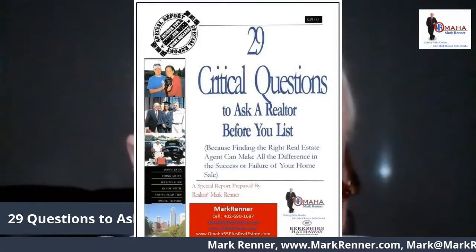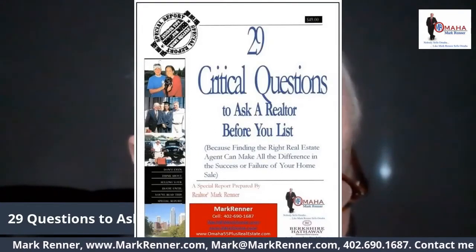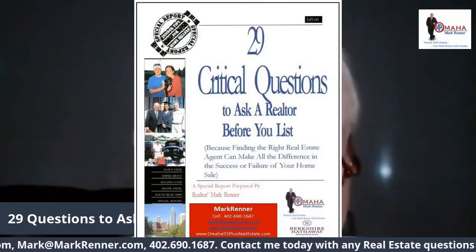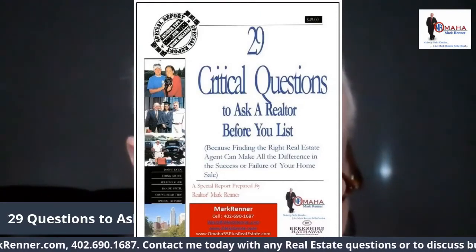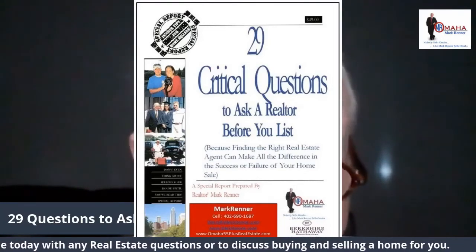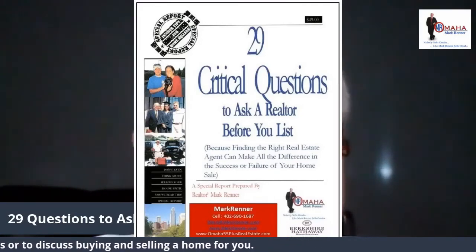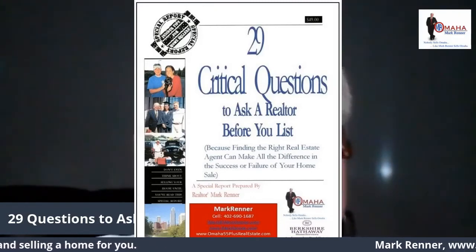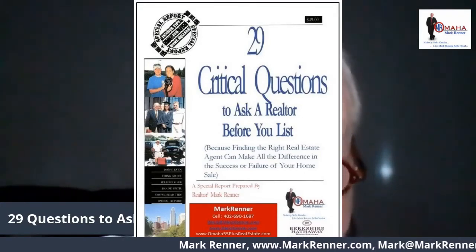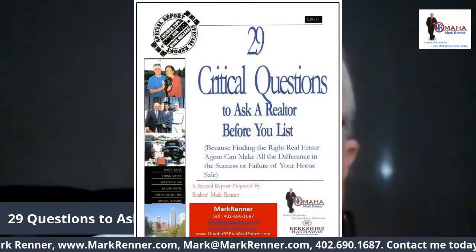You recently decided that the time has come to sell your home. Selling a home involves many critical and personal decisions. However, one of the most important decisions is the first decision you need to make — a decision which impacts your entire home sale: which real estate agent should you work with? I want you to get my special report: 29 critical questions to ask a realtor before you list, because finding the right real estate agent can make all the difference in the success or failure of your home sale.